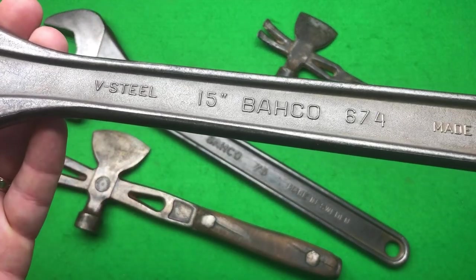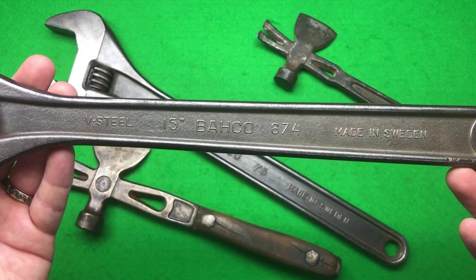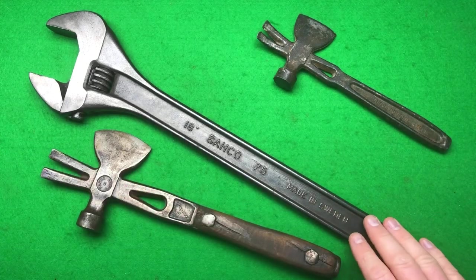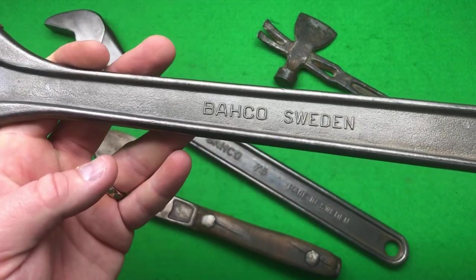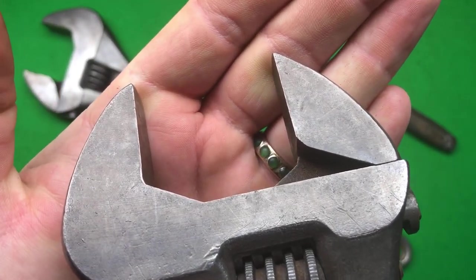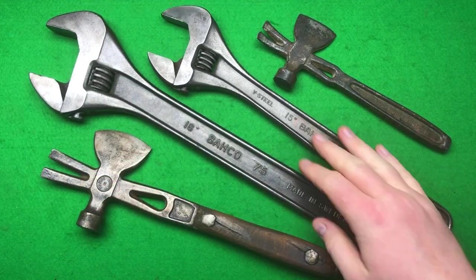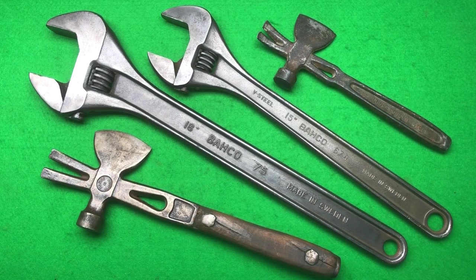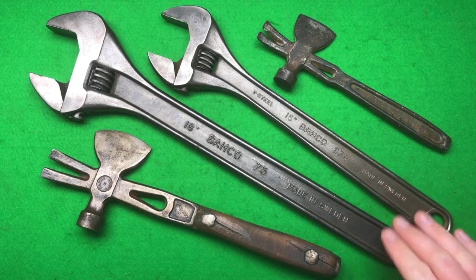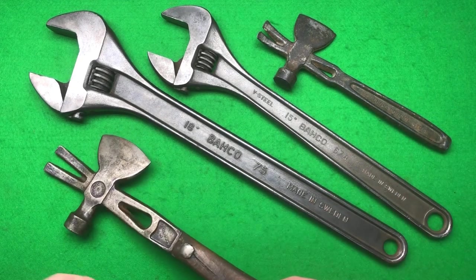Then we've got a 15-inch V-steel, marked '6674'. I think this one is a little bit newer and the other one a little bit older. We've got 'Bahco Sweden' on it, and this one is in even better condition — the jaws are really sharp on that one. These two are going to be part of my display. Fingers crossed, I've got the original new-old-stock Bahco display board coming, and they will fit on that.